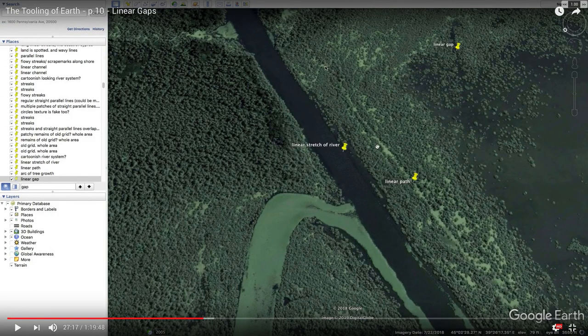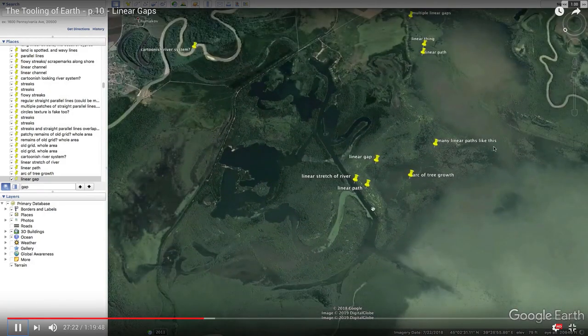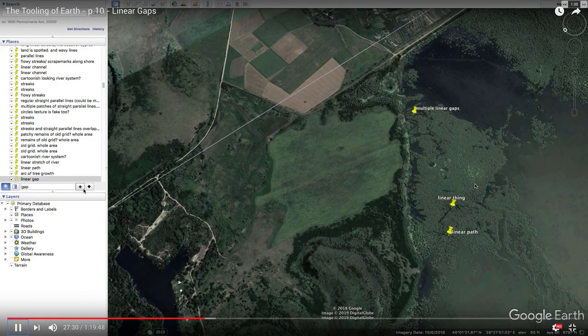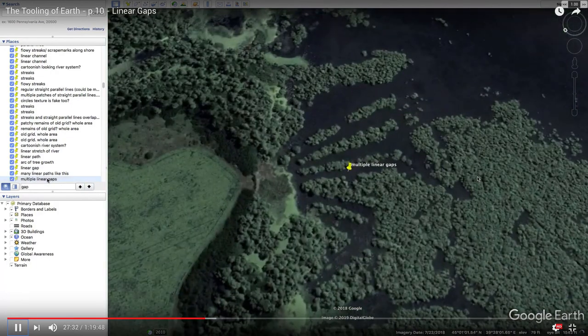Video ten again — these linear features. Could just be edges of a former riverway. Tough to say. In this whole area you do see many linear paths, and it's not clear what those lines and gashes are. But that looks pretty artificial.